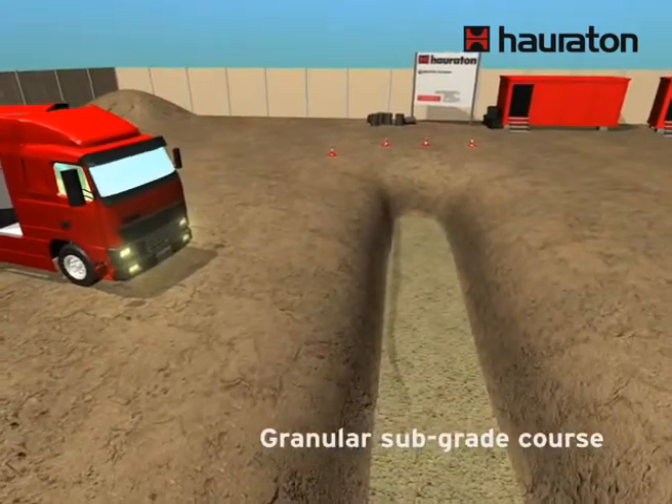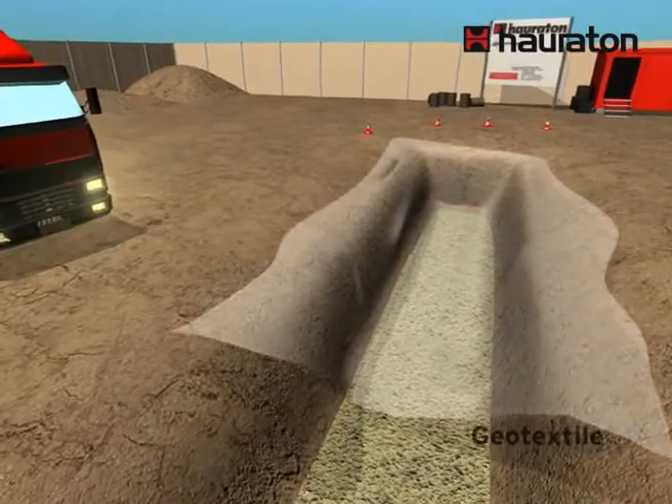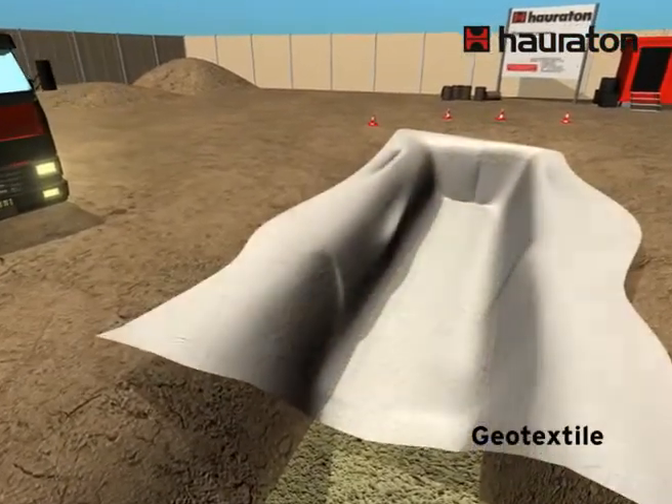After having installed the sub-base, the excavation is lined with geotextile, which will prevent dirt particles from entering the trench.